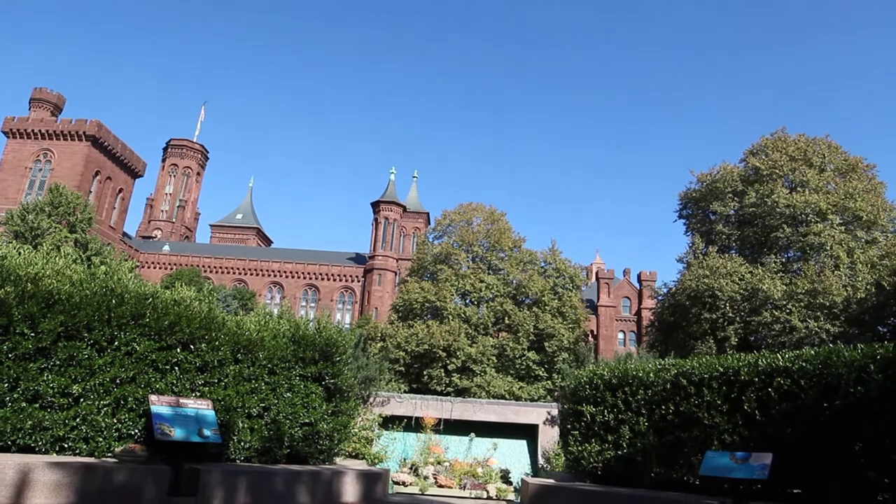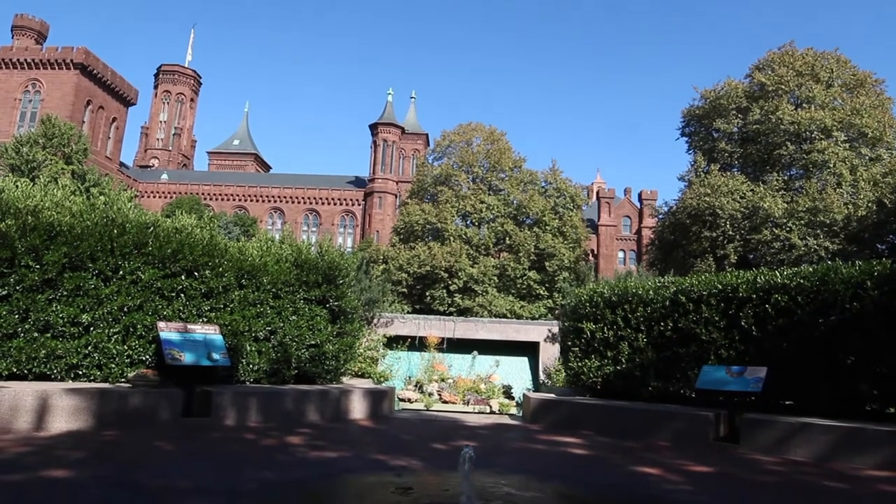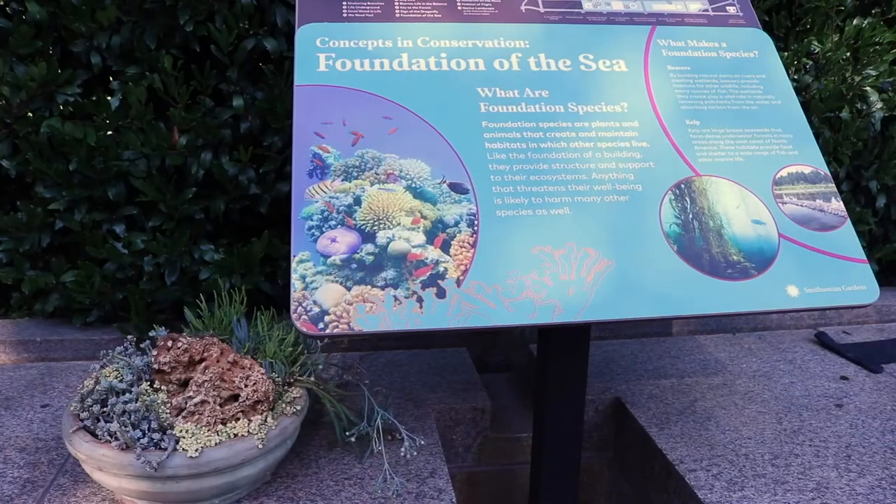Hi, I'm Shelly Gaskins, horticulturist with Smithsonian Gardens. My name is Ava Schwarz and I'm a horticulturist at the Enid A. Hopp Garden. I'm also our social media manager. This exhibit focuses on coral reefs and their role as a foundation species within an oceanic ecosystem.